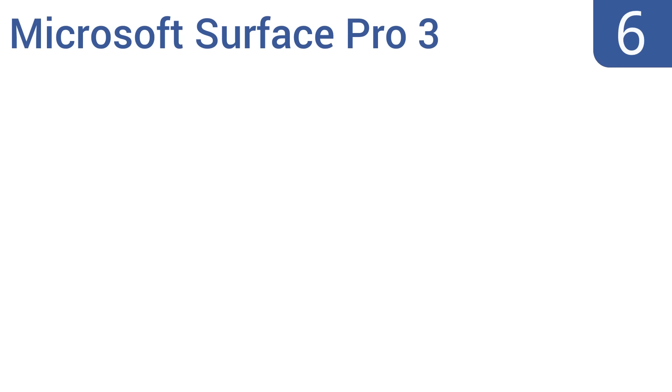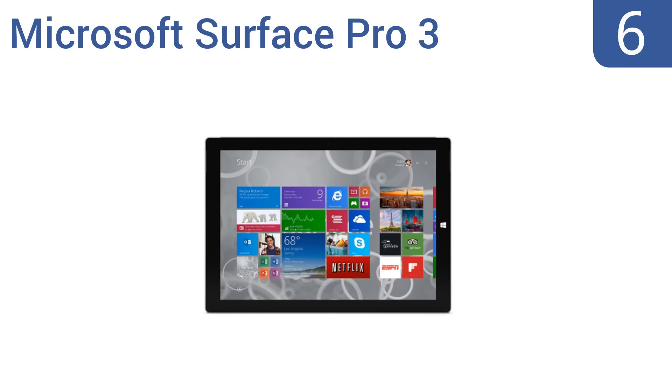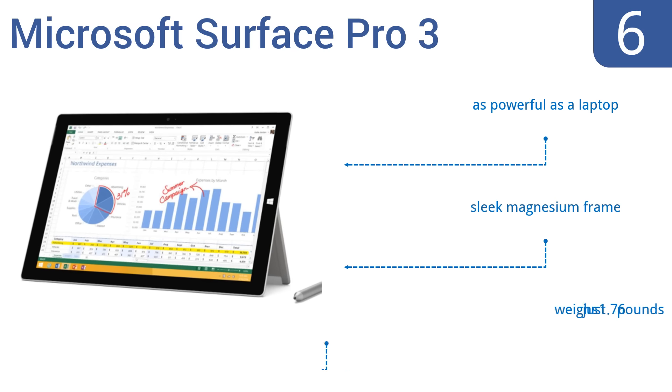Starting off our list at number six, the Microsoft Surface Pro 3 boasts a fourth-generation Intel i5 1.9 GHz processor, a 12-inch HD touchscreen display, and offers a natural writing experience when you use its stylus. Its 128 GB flash storage holds plenty of data and it comes with 4 GB of RAM. It's as powerful as a laptop and comes in a sleek magnesium frame, weighing just 1.76 pounds.